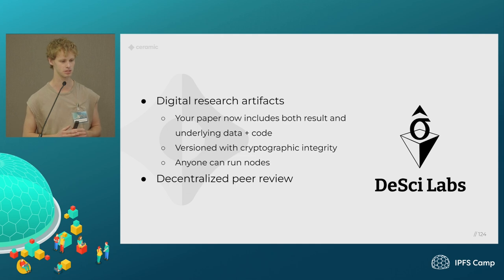Another really cool project is DCI Labs. They're creating a system for digital research artifacts — essentially your research paper plus all of the things necessary to produce the results, which might include a bunch of data, some code, presentations, and other materials to make the research more digestible. They use Ceramic to store different versions of these objects with cryptographic integrity, so you can look at previous versions and see how research evolved over time. Anyone can run a node and replicate this data. They're also exploring how to build more credibly neutral and decentralized peer review systems on top of these research artifacts.